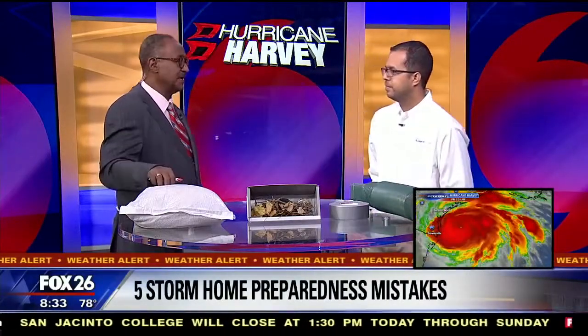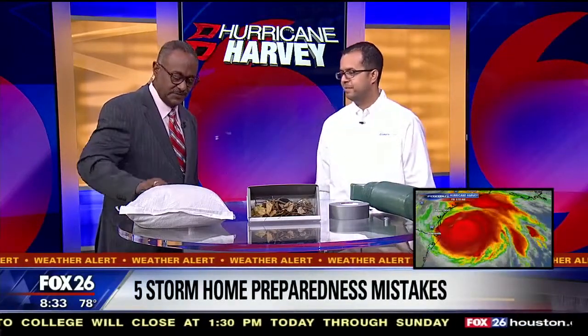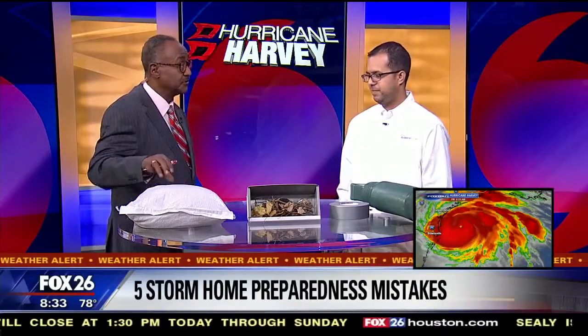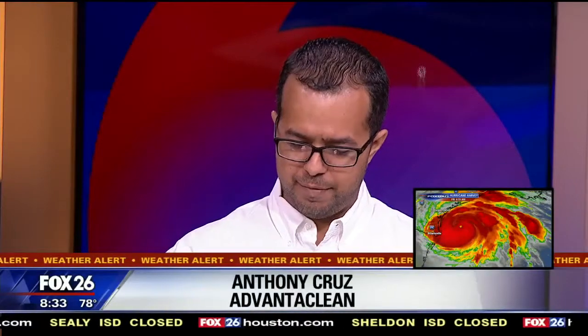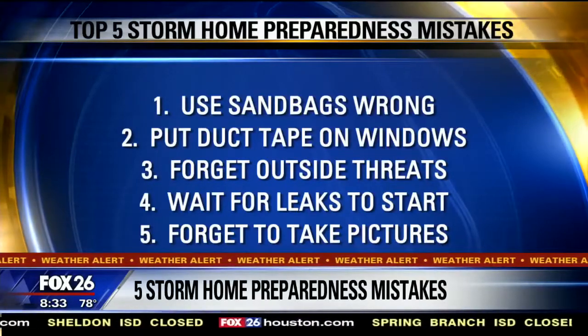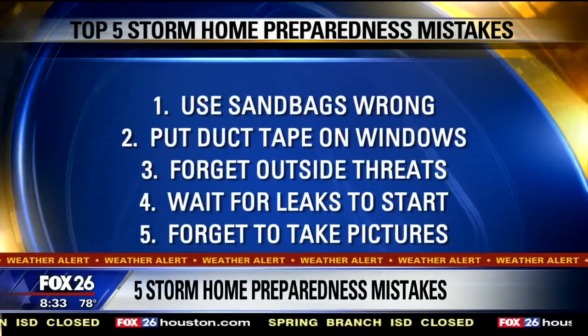I have a sandbag in front of me and it doesn't seem to be filled completely. Is that a good thing or a bad thing? That is correct. AdvantiClean recommends that you fill the bags about two-thirds of the way, because if you fill them all the way full, they're not going to lay flat and water can just pass through. Similarly, if you underfill them, it's just going to leave gaps that water can migrate through.